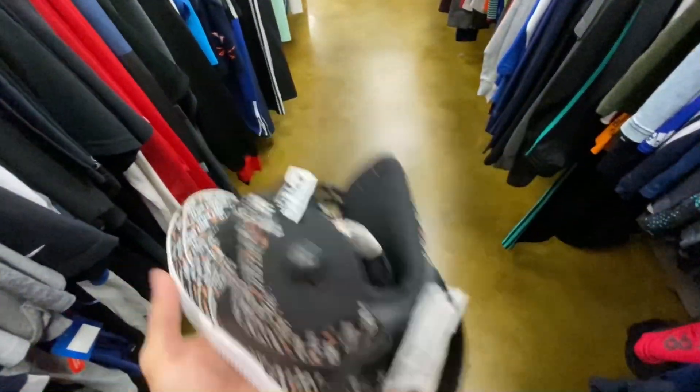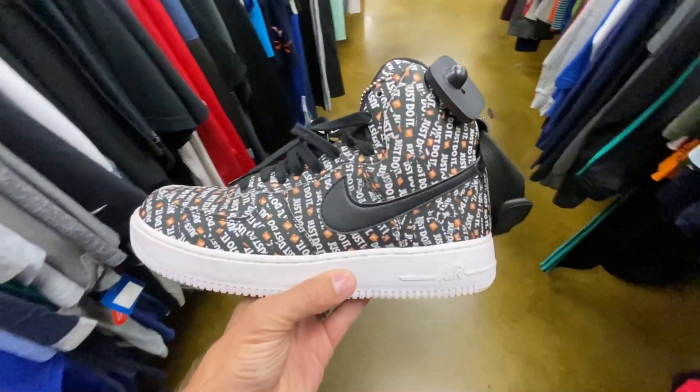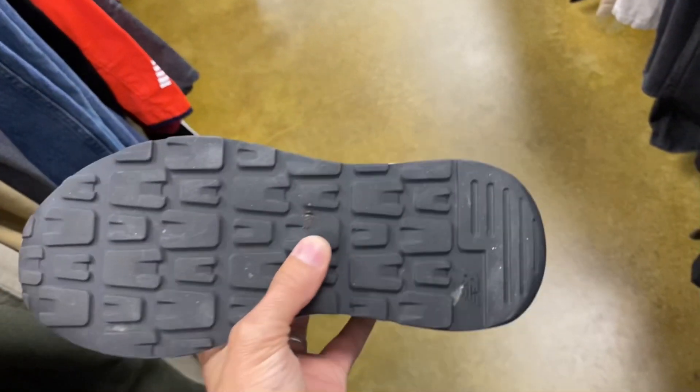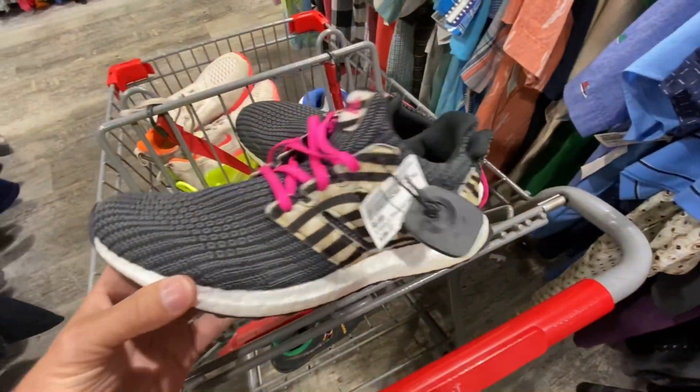They had these Nike Air Force One highs with the all-over print — $70 on these. I didn't even look them up, so I don't know what the resale is on those. And these New Balance were pretty cool — I'm not sure the name, something like 540. Anyway, $40 on those, but I passed.